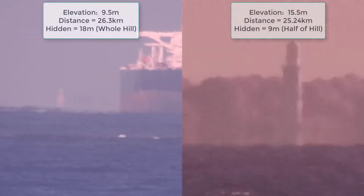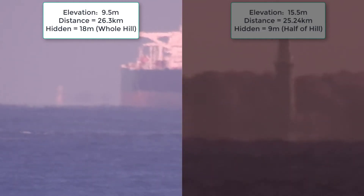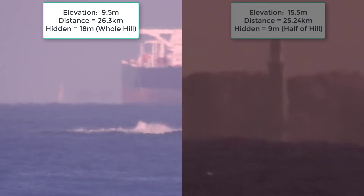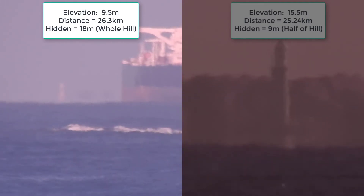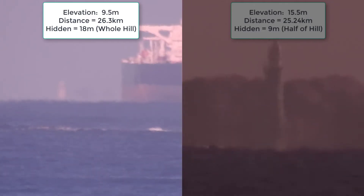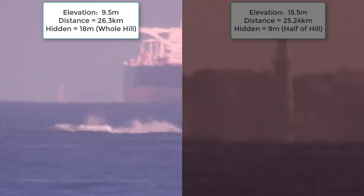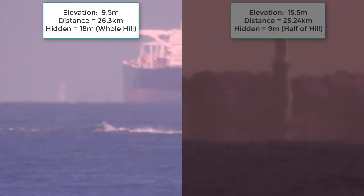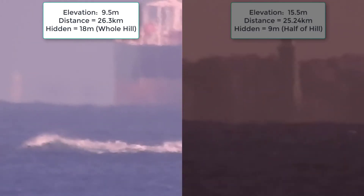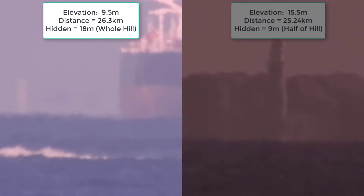The footage on the left is from 9.5 meters elevation, including 1.5 meters for the tripod. The hill under the lighthouse is 18 meters high. If we lived on a globe, 18 meters of that hill should be hidden. As you can see from the footage, none of the hill is visible — isn't that interesting? There should be 18 meters hidden, and the hill is exactly 18 meters high.